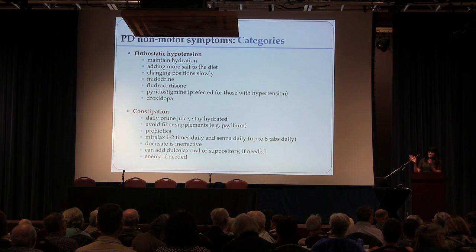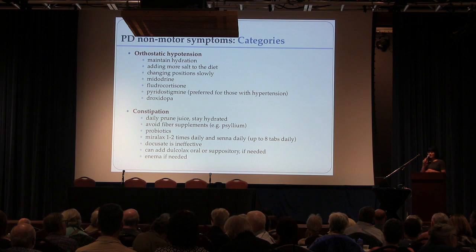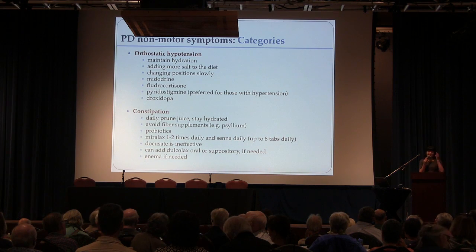Where most doctors tell people not to eat salt, we tell people to eat salt if they can. Also, change positions slowly — those are the more conservative measures that can help. There are a number of different medications available, and for almost everyone with this type of hypotension and lightheadedness when they stand up, we can get those symptoms under control. I did put compression stockings on the list, though I've never had a patient who can tolerate them consistently — but they do work if you use them.